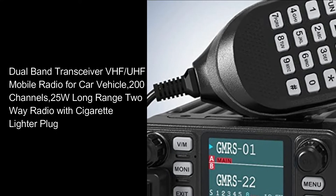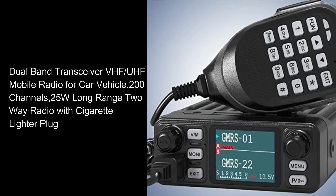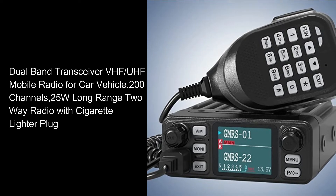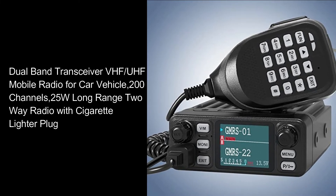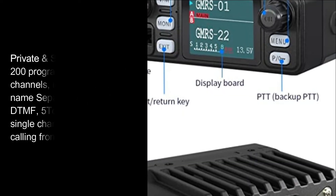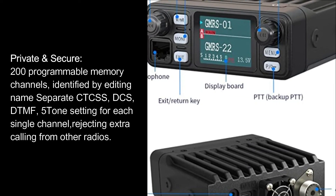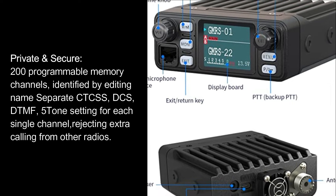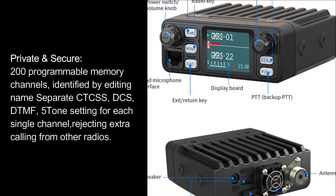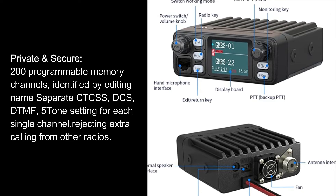Dual-band transceiver VHF-UHF mobile radio for car vehicle, 200 channels, 25W long-range two-way radio with cigarette lighter plug. Private secure: 200 programmable memory channels identified by editing name, separate CTCSS, DCS, DTMF, five-tone setting for each single channel, rejecting extra calling from other radios.